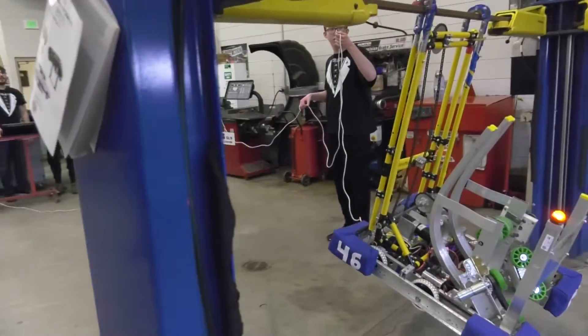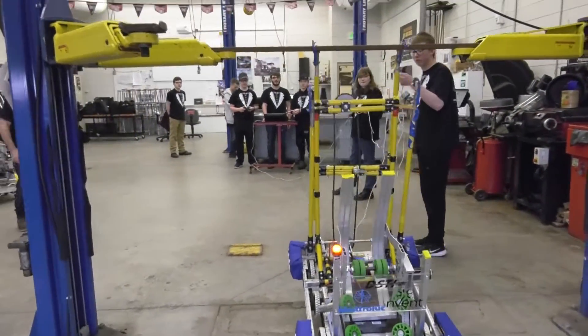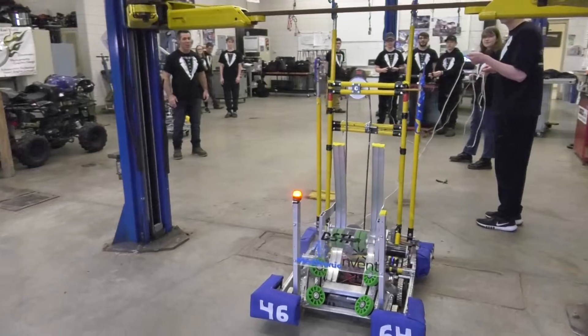I'm Dylan. I am a senior. I mostly just help out. I helped with the climbing mechanism, and I did a lot of CNC stuff and printer work. I just helped all around here.